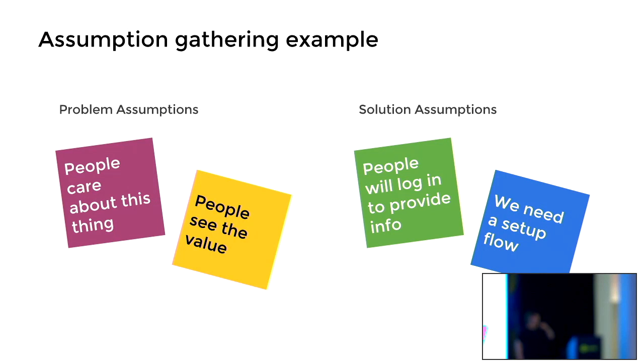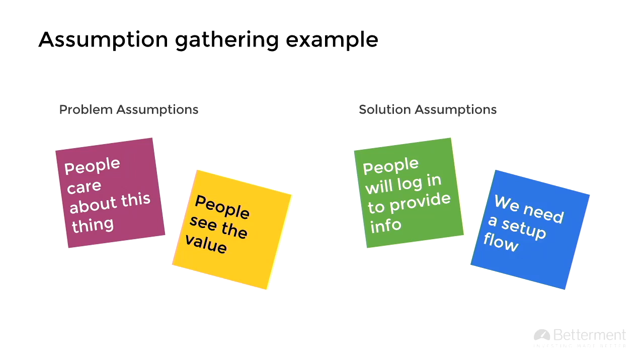An example of this: there are assumptions we make about the problem and assumptions about the solution we want to create. My favorite one that comes up all the time is 'people care about this thing' or 'people see the value in doing this.' On the solution side, it could be 'people will actually log in to a website to do this' or 'we need it to be a setup flow and not just a switch.' It's about getting it all out there.